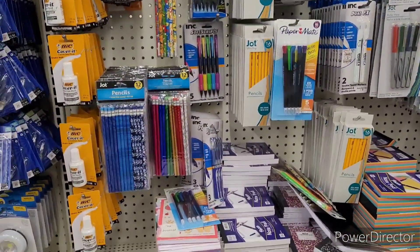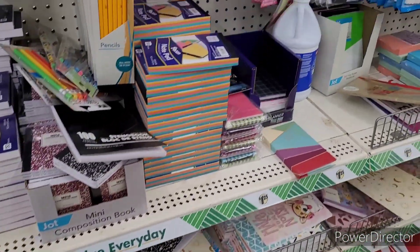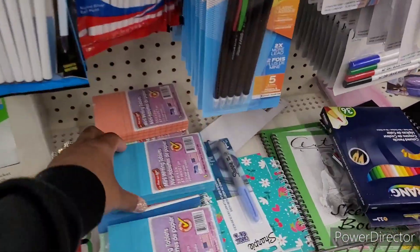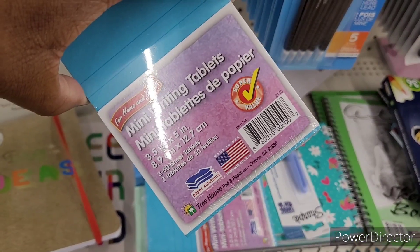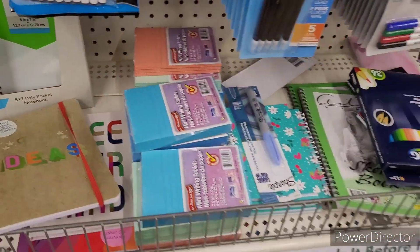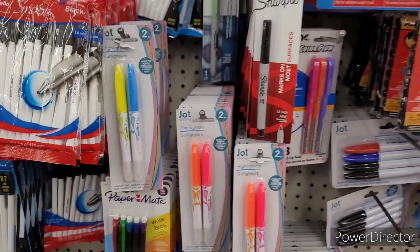Over here is the Jot section — they have their pencils, pens, and things like that. Some big cover-up right here. Notebooks — a lot of this we see. Dual-tipped markers. Mini writing tablets — 3.5 inches by 5 inches, three 50-sheet tablets — they come in blue, mint, and coral. And Jot highlighters, these are cute — they have these colors and they get you two.